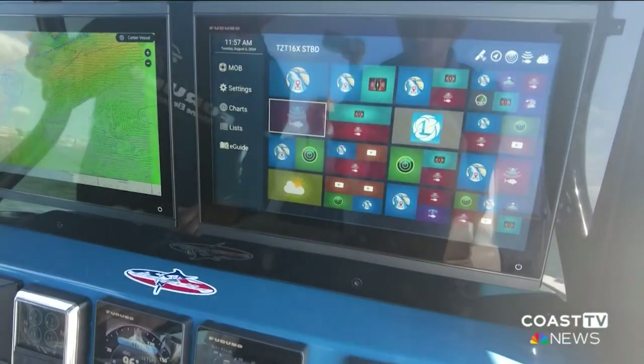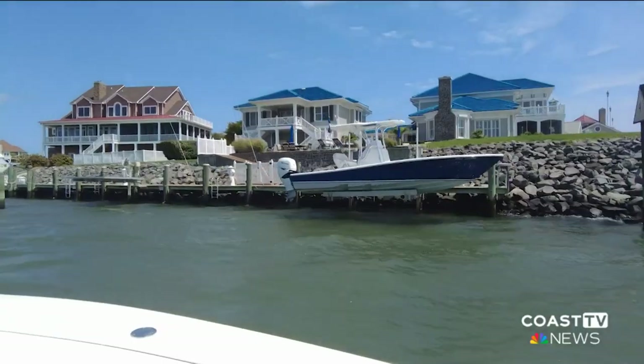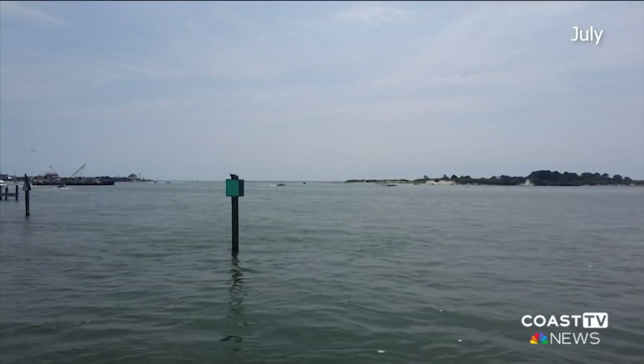But finding fish isn't the only reason to use this technology — it can also help keep you and your crew safe. With the help of AI routing, the sonar technology can detect which areas are too shallow for your boat to sail over. And with dredging happening in July, this has been a known issue in Ocean City.